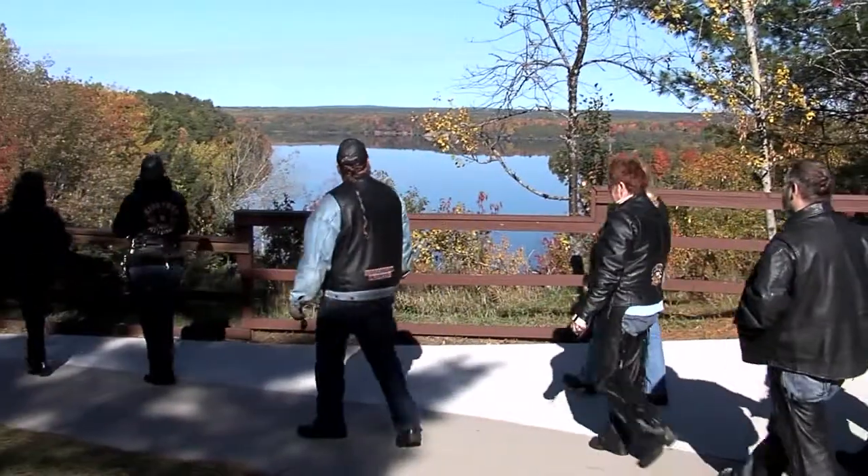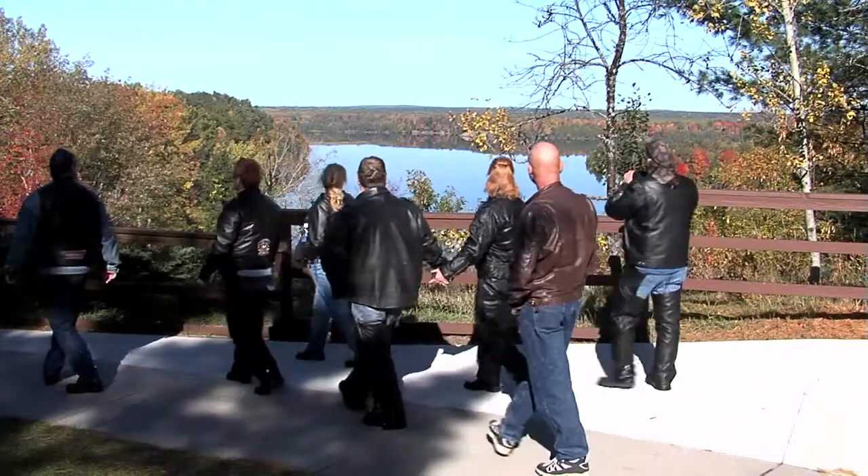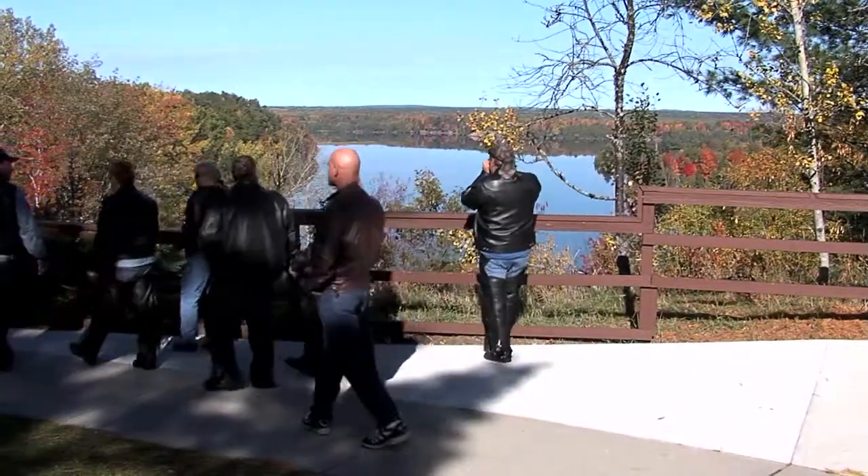This huge bronze memorial to Michigan's Lumbering Era sits on top of a high bluff overlooking the sparkling waters of the Osoville River, and has been here since 1932.